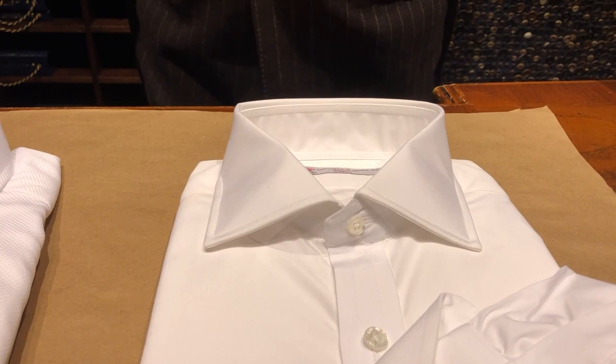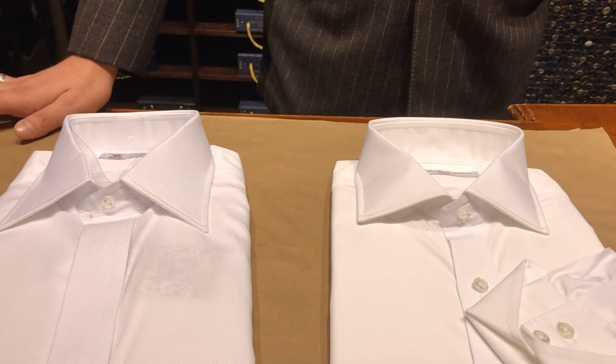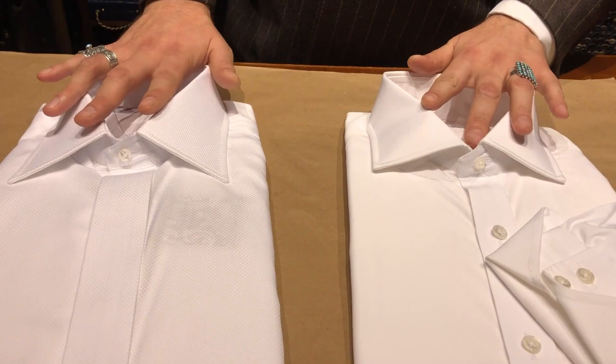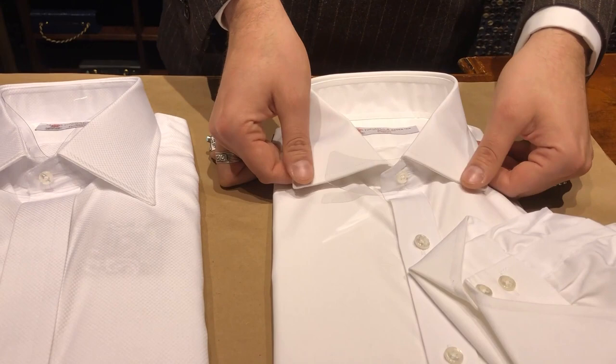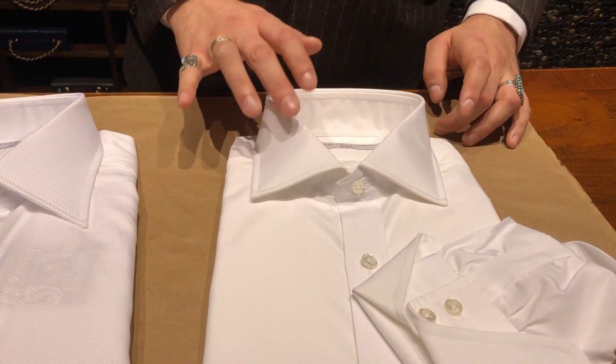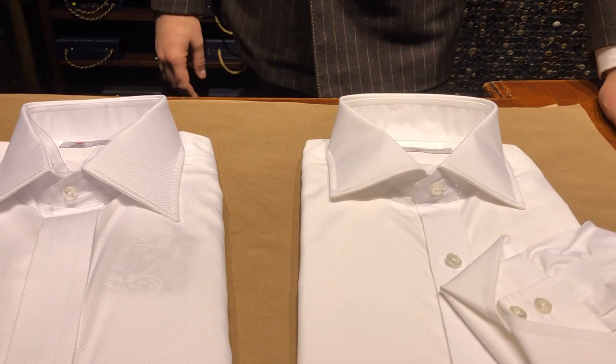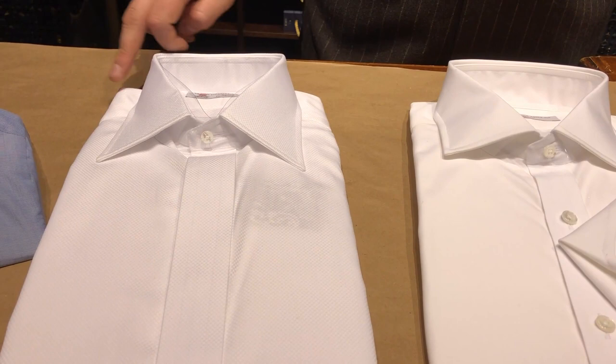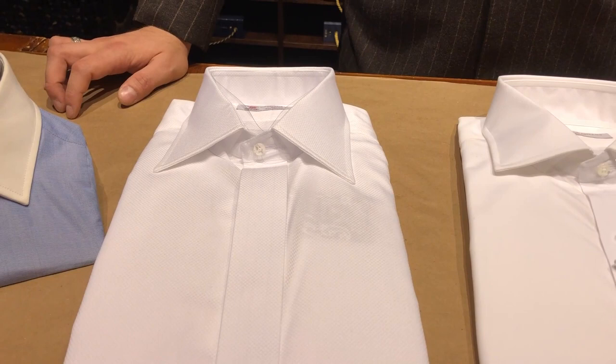Are these collars only available ready-to-wear and bespoke, or can you get them in made-to-measure? You can only get these in bespoke and ready-to-wear forms. Most people are satisfied with the regular Regent collar for their Dr. No reproduction; however, to get a true replica of a Connery shirt, you have to go into bespoke. The Casino Royale collar is only available in bespoke, as is the mitered cuff — only a squared cuff is available in the made-to-measure program. That said, we can do the covered fly front in made-to-measure.